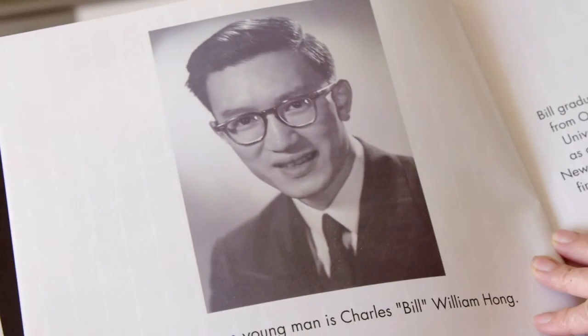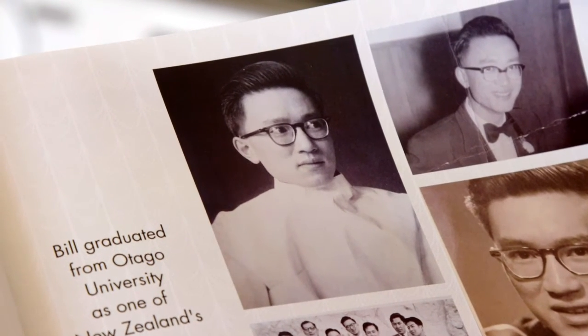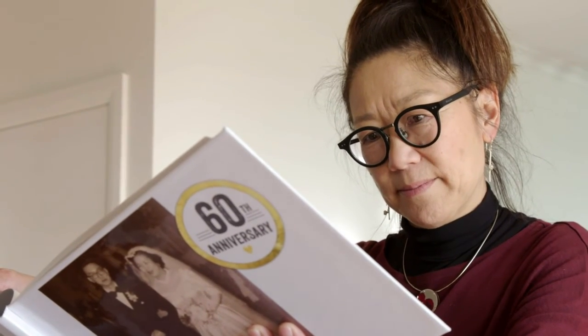They knew that education was going to set us up in this world and give us better opportunities than what they had. I adore my father because he was one of the first Chinese to graduate from Otago Dental School, and he practiced until he was about 83 — hands steady as.